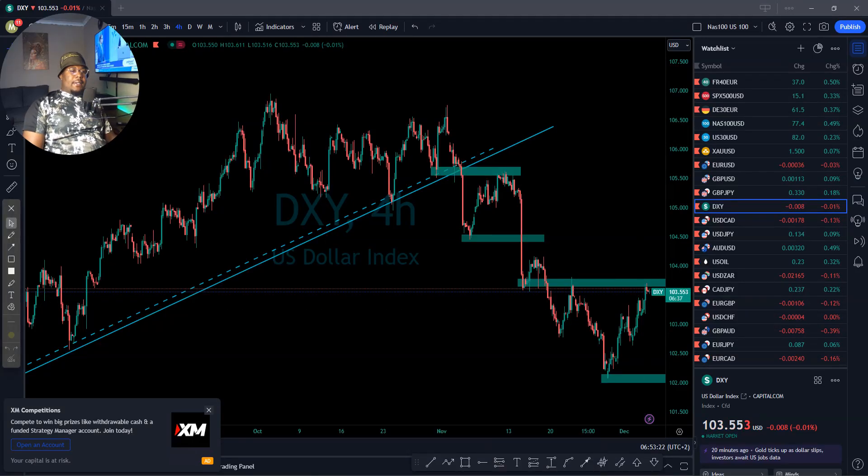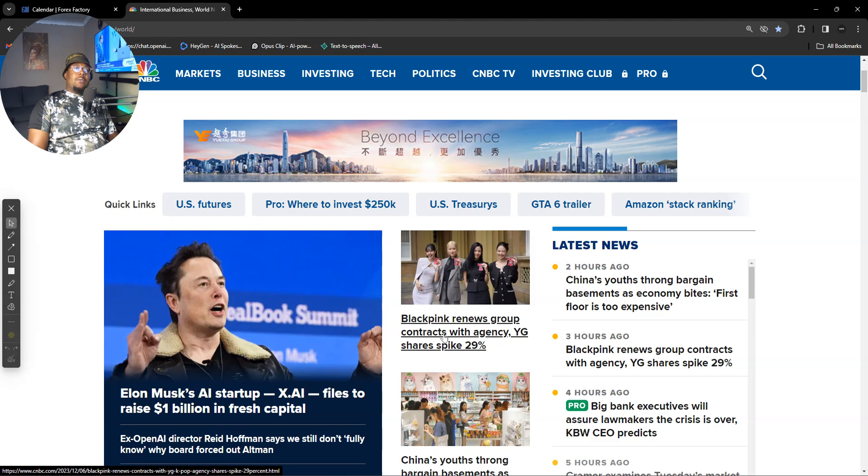Good morning, guys. This is Kenzo Extra Hot Forex. Let's go straight to our daily analysis. It's Wednesday, and let's just see what's really happening in the market.